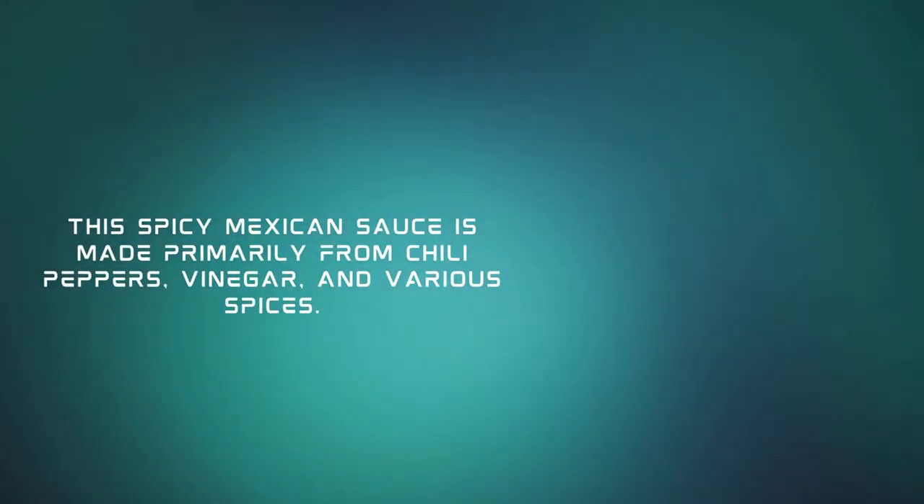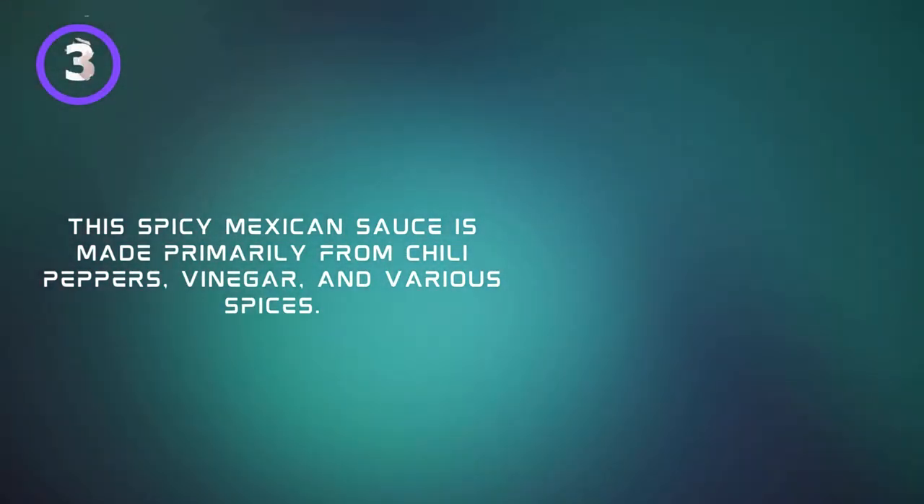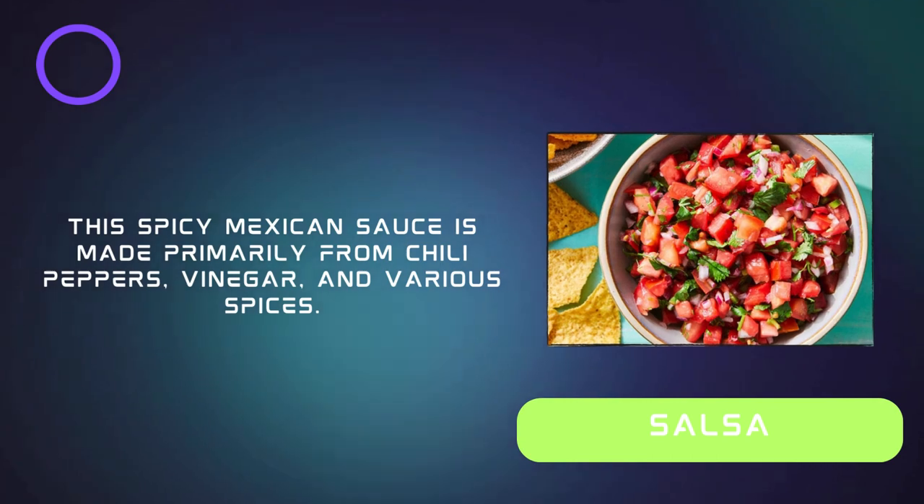This spicy Mexican sauce is made primarily from chili peppers, vinegar, and various spices. Salsa.